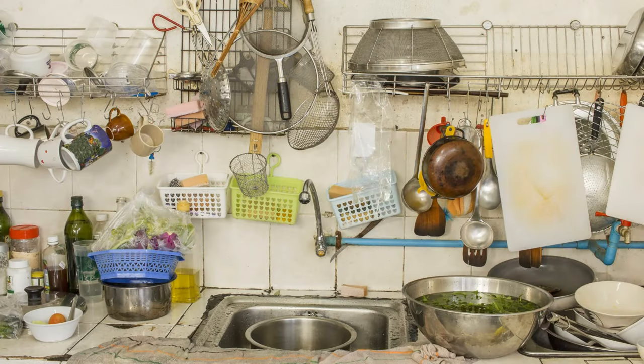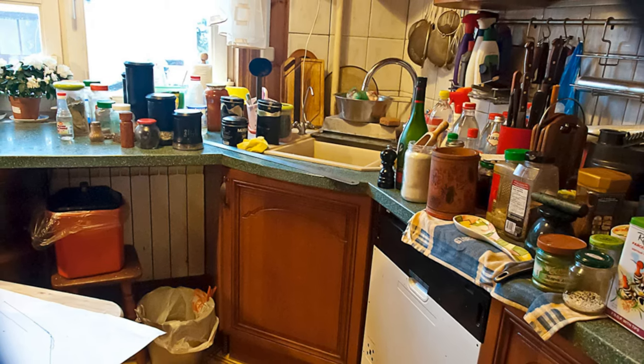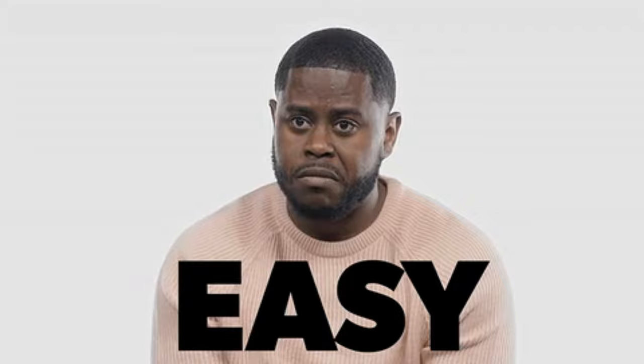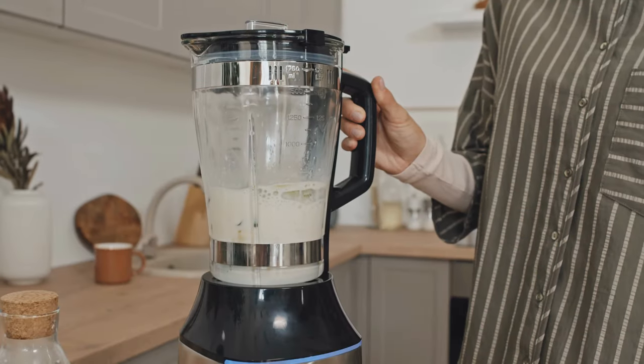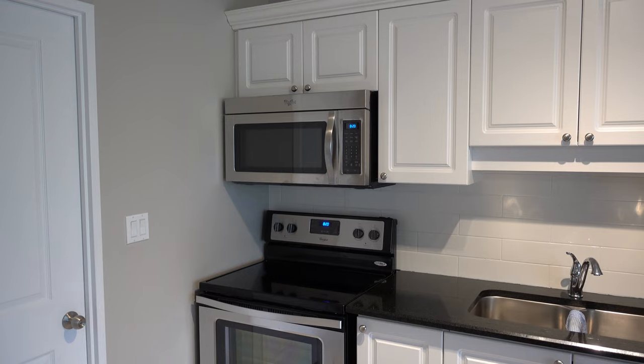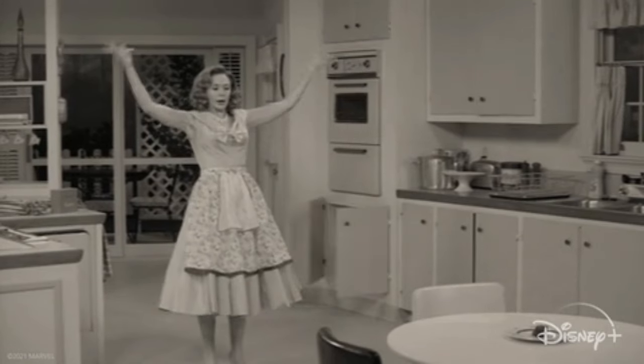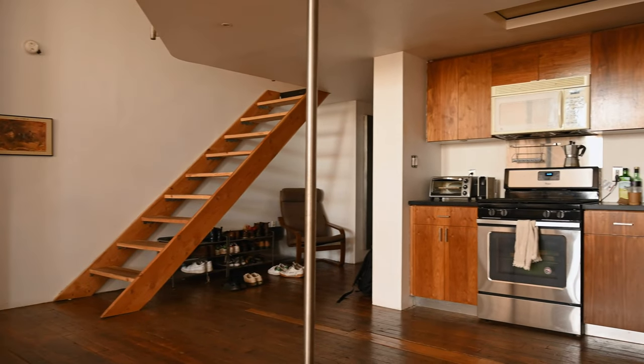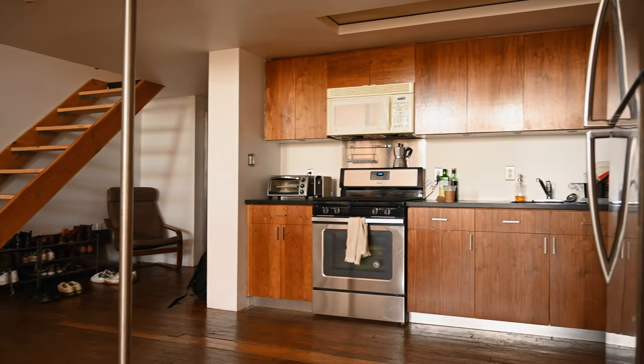Let's face it, the kitchen is where we always seem to have too much stuff and need more storage. Sure, getting rid of some items might seem like the easy solution, but what if you really need the extra blender or pan? Throwing things around on the countertop or stuffed into a cabinet will only create more mess and chaos, so why not take a closer look at the space around you and see if you can find some creative storage solutions?